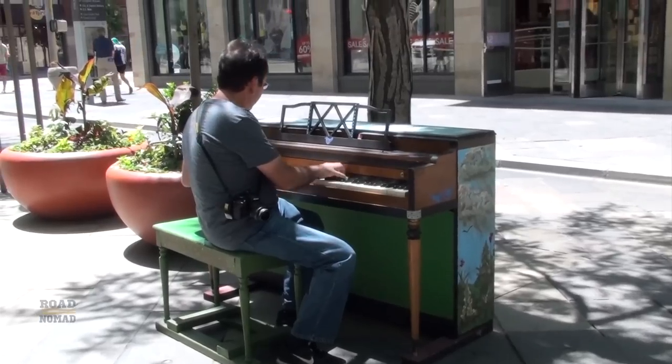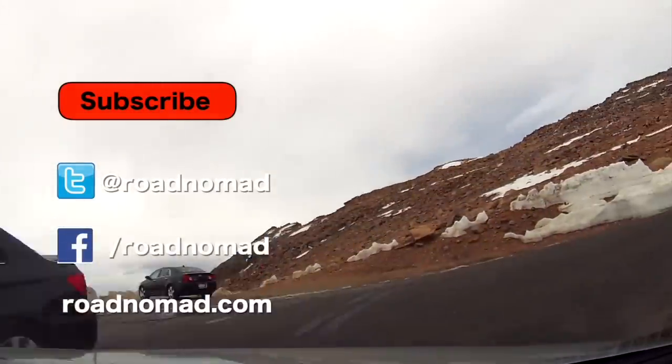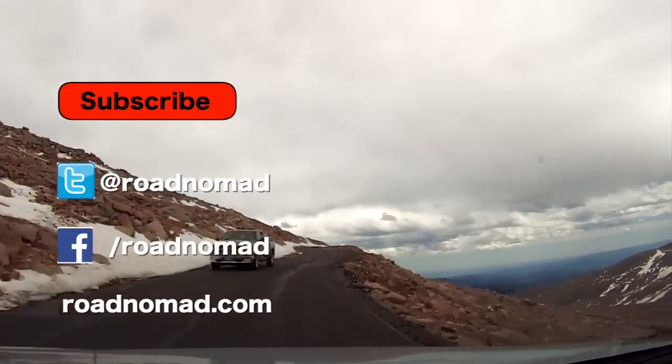In the next video, we will explore Denver and its surroundings, and in the one after that, we will climb Mount Evans through the highest paved road in North America. Until then, thank you so much for watching, and see you on the road. Bye now.